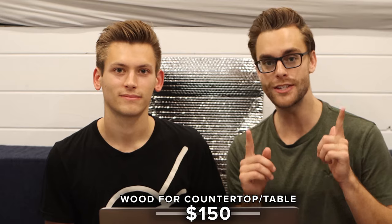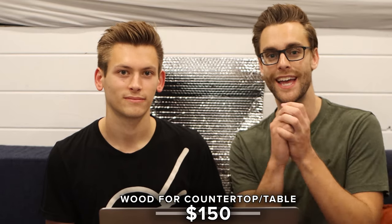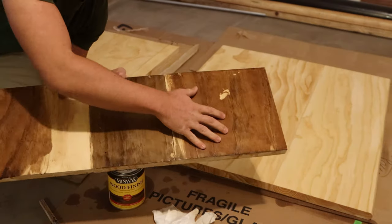Going back to the kitchen, we spent $150 on the wood to create our countertop and our table. After that is an expense we're less than proud about: $143.40 on stains and polyurethane coatings, because most of what we bought were just testers we didn't actually end up using. The total cost for the stain, polyurethane, and wood for the countertop and table was $293.40.